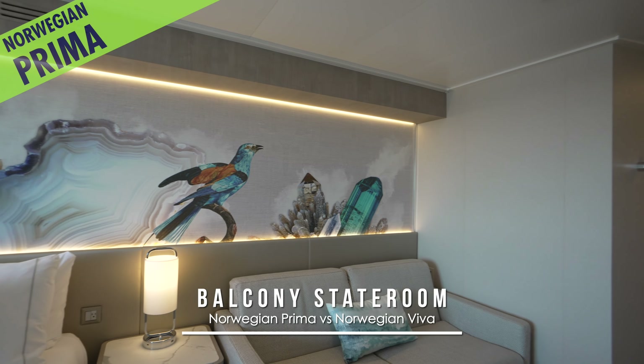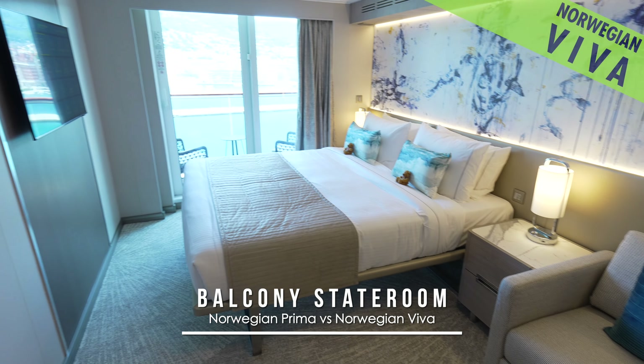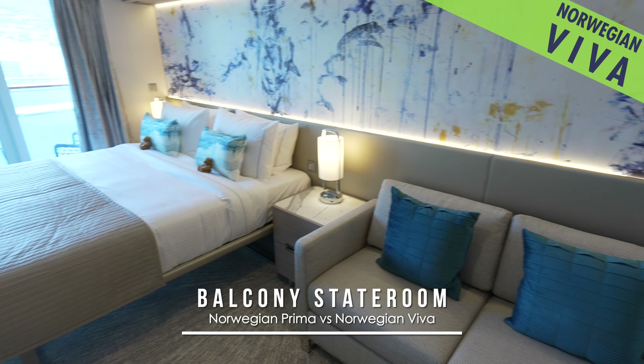Interiors though differ a bit more, as in balcony staterooms, where on Prima the wall art features iconic symbols, and on Viva it highlights abstract, drippy watercolors.